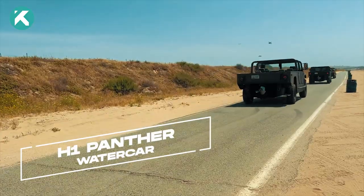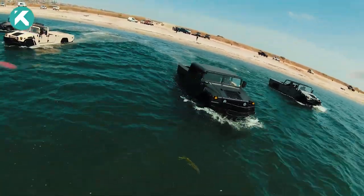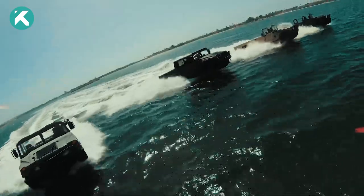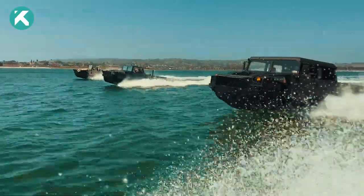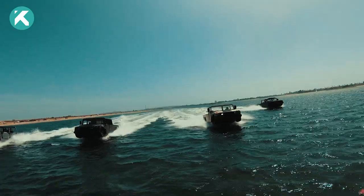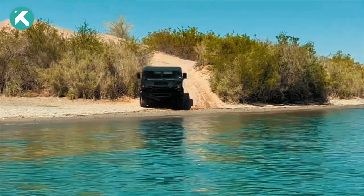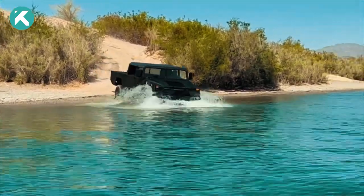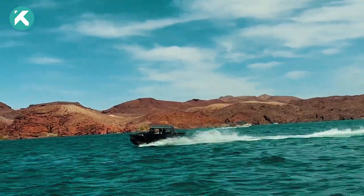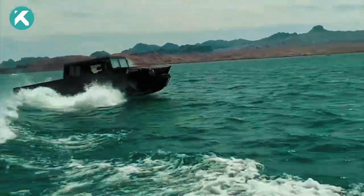Get ready to witness versatility at its finest with the H1 Panther from Watercar. As the fifth and most advanced model in the Watercar lineup, the H1 Panther conquers extreme conditions with ease, whether it's rugged terrains or deep waters. This remarkable all-terrain vehicle is born from the transformation of a land-only Humvee, undergoing an extensive disassembly and reconstruction process utilizing lightweight aluminum alloy and stainless steel components. The H1 Panther truly represents the epitome of versatility in the world of amphibious vehicles.